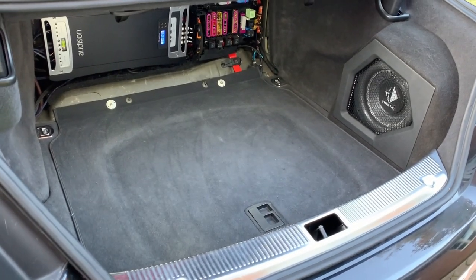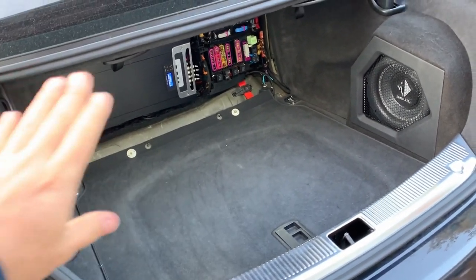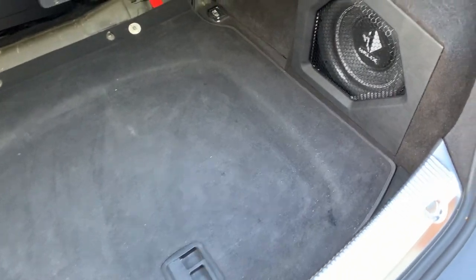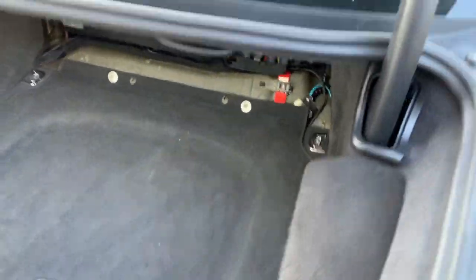So this is the end of this phase — I just have to put the trim panel back in front of the amplifier and the fuse box, and the car is fully functional. The sub box is not in the way; there's literally a few millimetres of clearance but that's just enough.